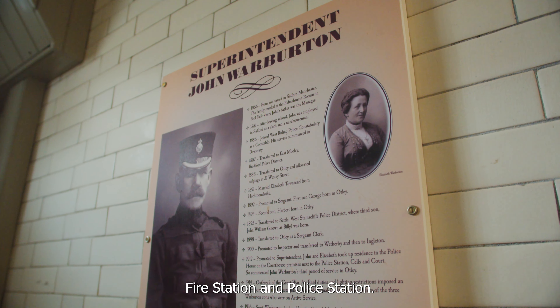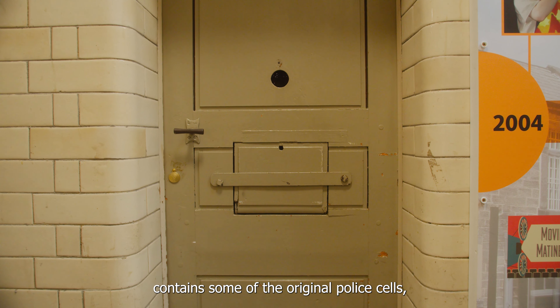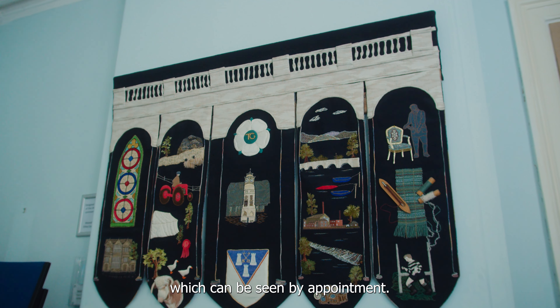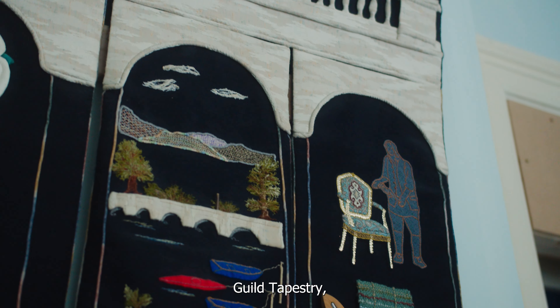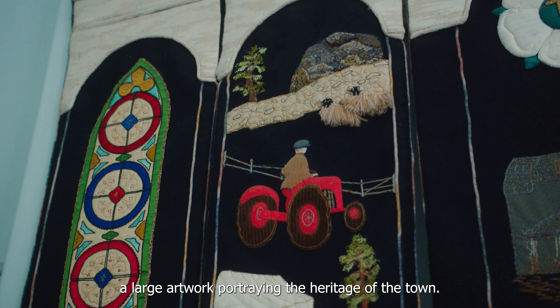The soldiers are reputed to have drunk the Black Bull dry. Built in the 1850s, the Otley courthouse used to be home to Otley's fire station and police station. It also contains some of the original police cells that can be seen by appointment. It is also home to the Otley Townswomen's Guild Tapestry, a large artwork portraying the heritage of the town.